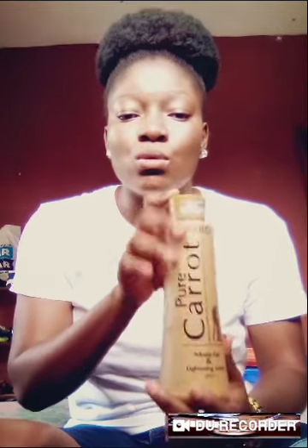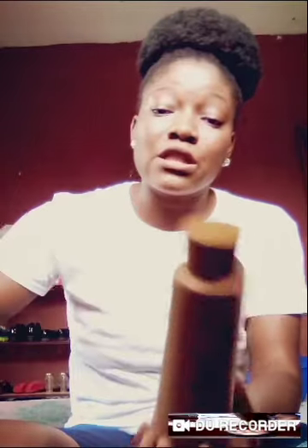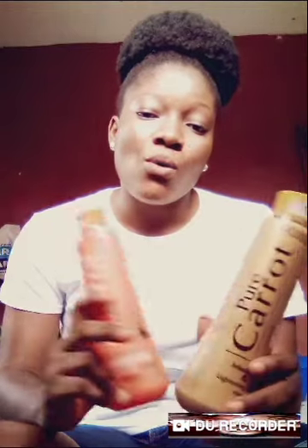Another one I have here is Pure Courage Gold — this is also a lightening lotion. There's a difference: the Bio Balance is a whitening lotion while the Pure Courage Gold is a lightening lotion. The ingredients in this one are not as active, so it's a little bit calmer on the skin. This one whitens the skin while this one lightens the skin.